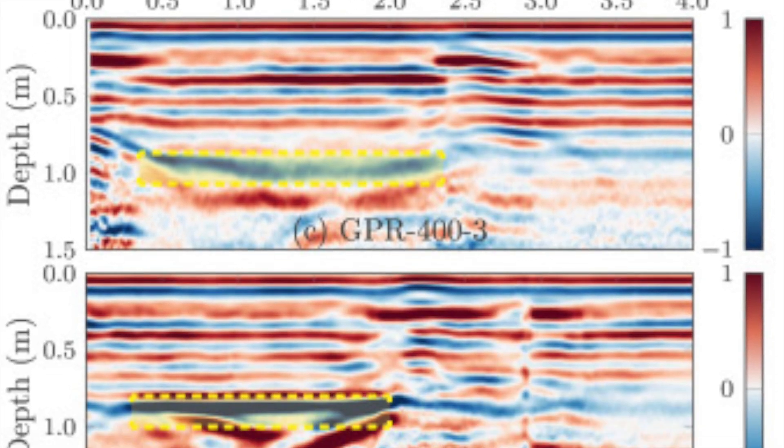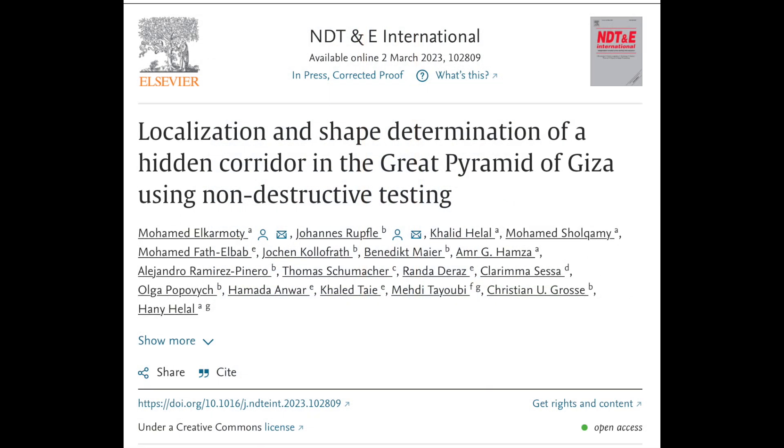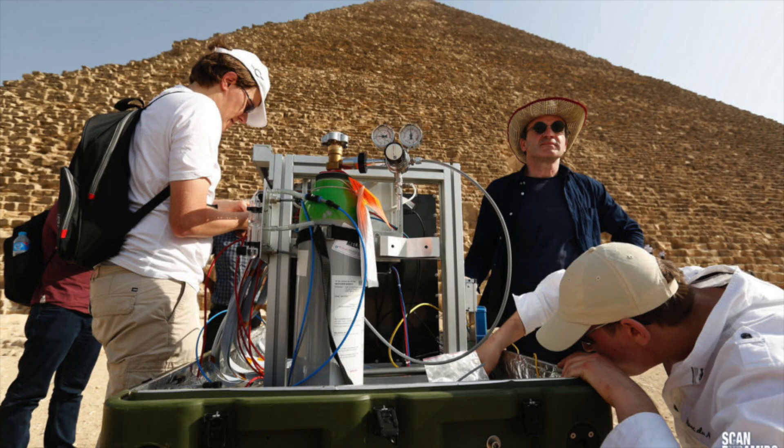The results of Cairo University and the Technical University of Munich's work was published in a separate paper in NDT&E International, which is a journal dedicated to non-destructive testing and evaluation.